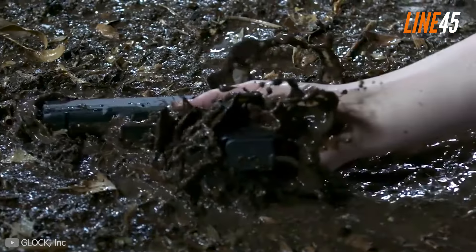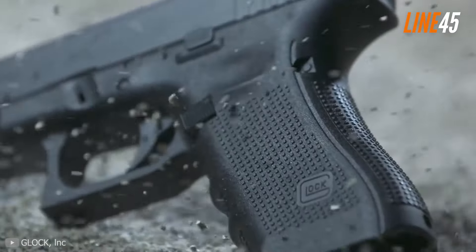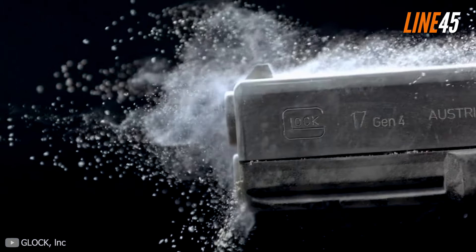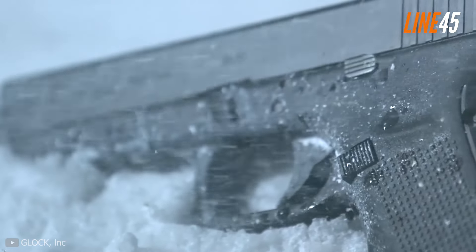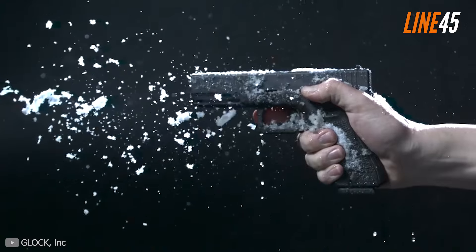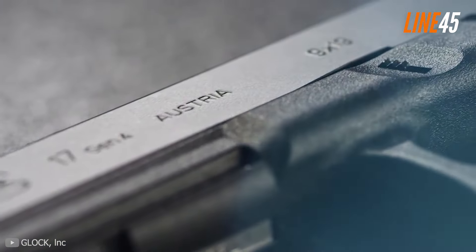Even if it's not entirely perfect, the Glock 17 alongside other Glock pistols can operate in any conditions. Got dirt in the barrel? It still shoots. Got wet? No problem — it can still shoot. Hence it's not surprising that many firearms companies tried to replicate the performance of the Glock 17.